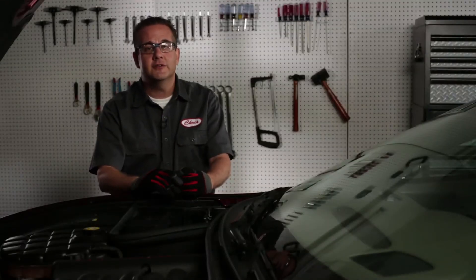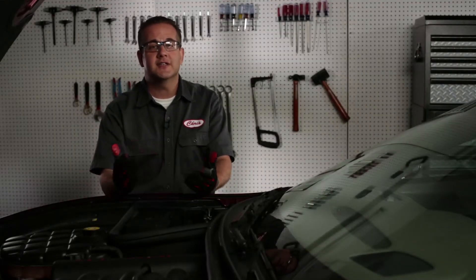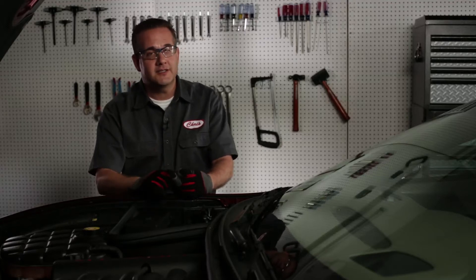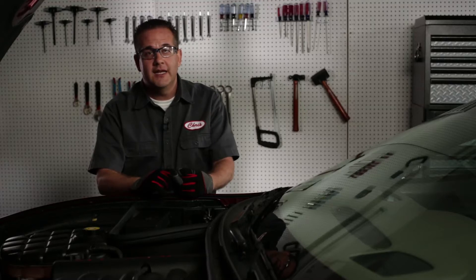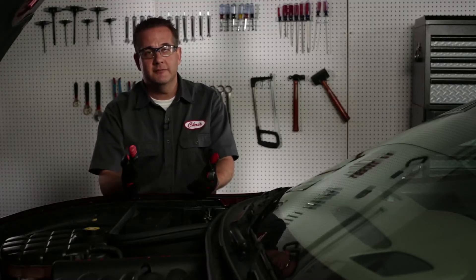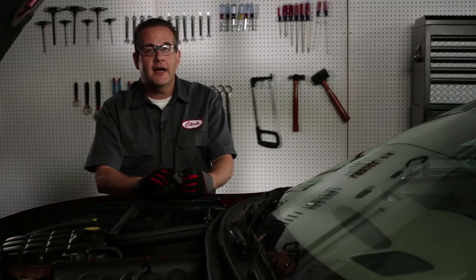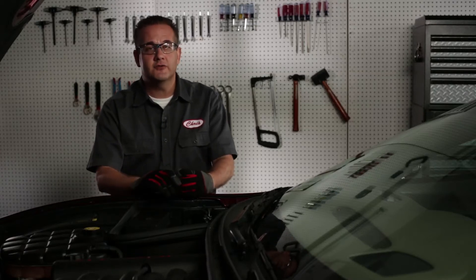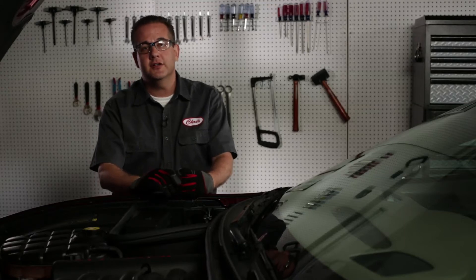Keep in mind OEM filters do their job well and performance filters are designed to exceed those specifications. That does not mean that you must have performance filters on your vehicle — it simply means that you can provide an increased level of protection if needed. However, it doesn't matter how great your filter is if you don't stay on top of your maintenance list and check your fluids regularly to make sure that they are in good shape.